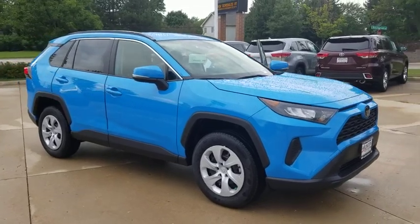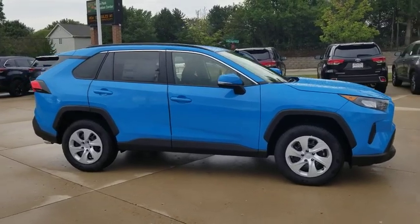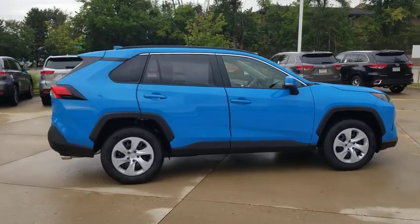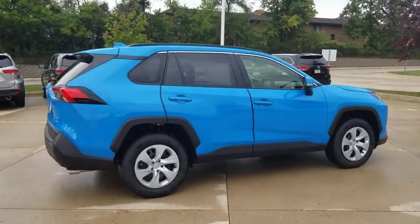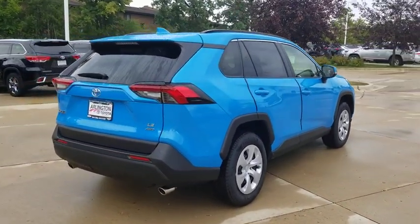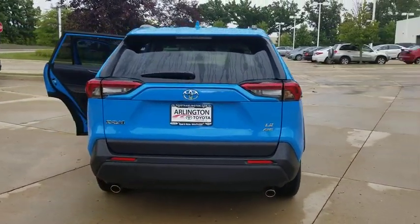Take a ride in the 2019 Toyota RAV4. The RAV4 is one of the most fuel-efficient SUVs in its class. Versatile and efficient, RAV4 mixes the comfort and drivability of a sedan with the benefits of an SUV. This highly evolved, well-packaged crossover SUV lets you have it all.